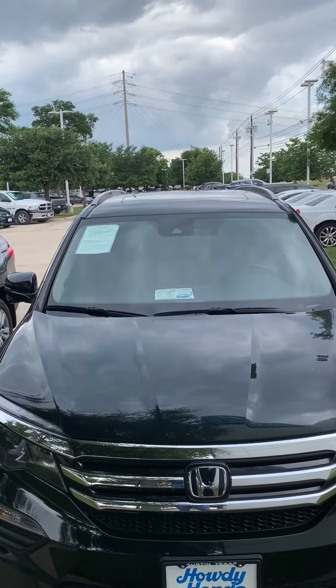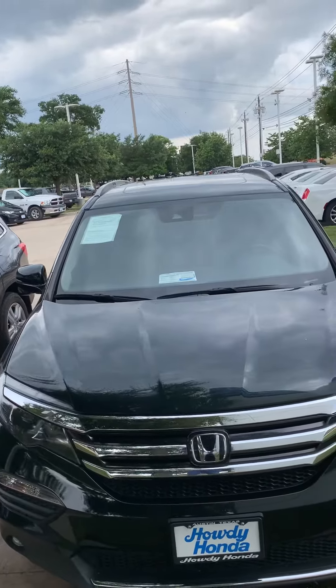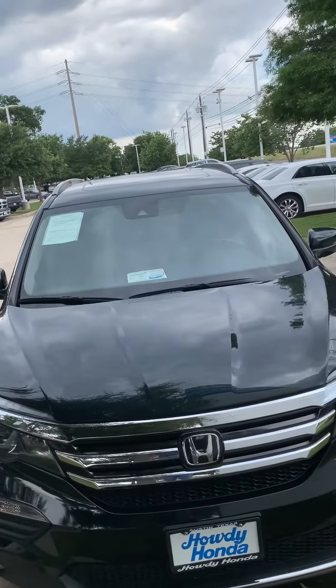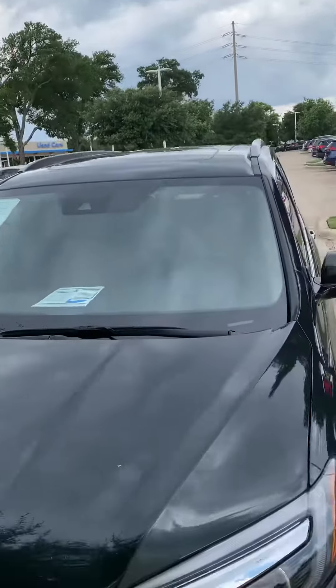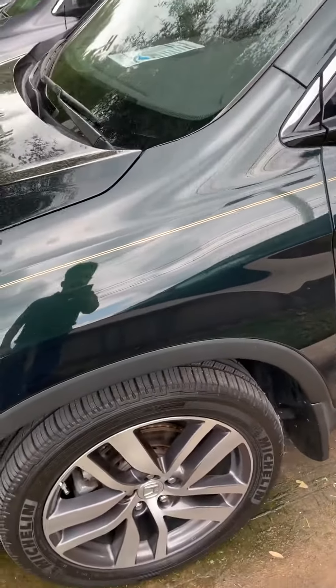Good afternoon, this is Nadeem Khan from Howdy Honda showing you a quick video of the 2016 Honda Pilot Touring. It does have Honda Sensing, fog lights, and roof rails. It only has 56,000 miles on it and alloy rims.